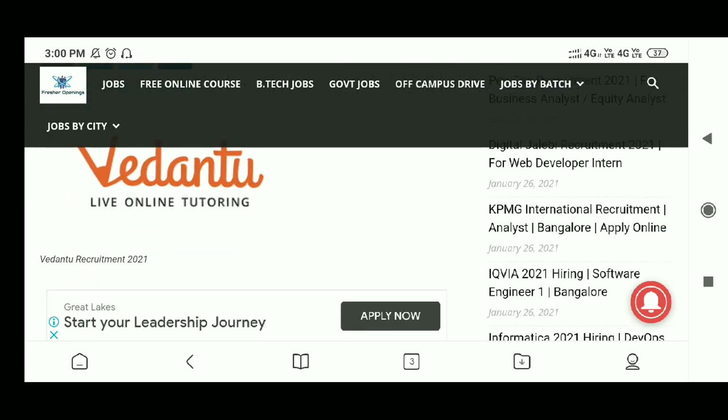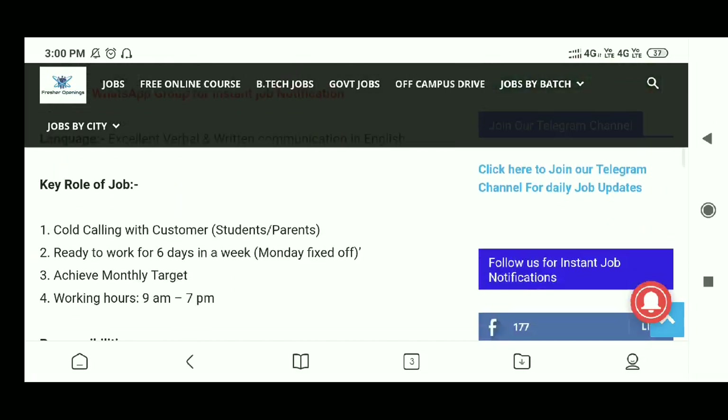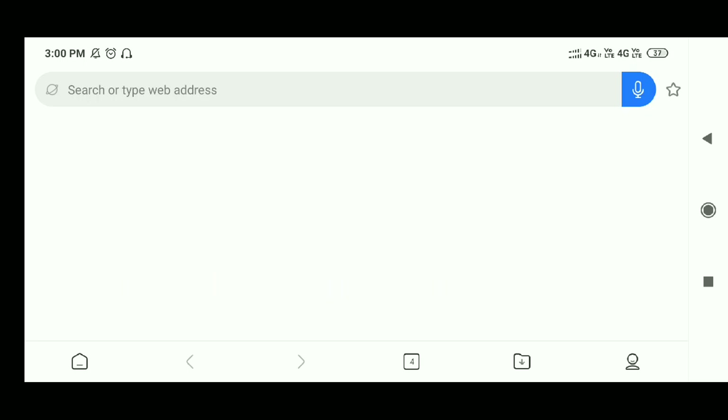We have come here to the Vedantu Recruitment 2021 page. Just scroll down so that you can find the details about this job and the job role. Here is the apply link — just click here.